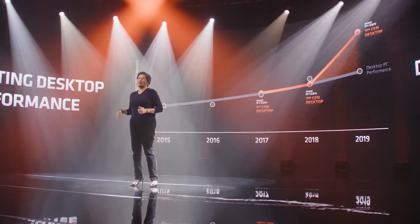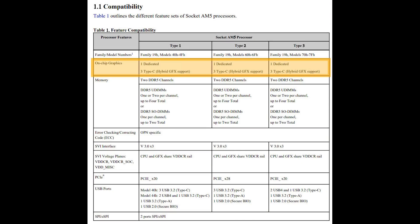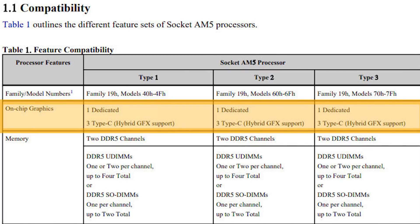Credit to chipsandcheese.com for this one — amazing website name, by the way. They published some documents leaked through the Gigabyte hack and shared a compatibility chart for AM5 processors. As you can plainly see, it lists three types of AM5 processors, all based on Zen 4 microarchitecture with on-chip graphics, and you can see that some OPNs may not support GFX. So a very interesting move for AMD.